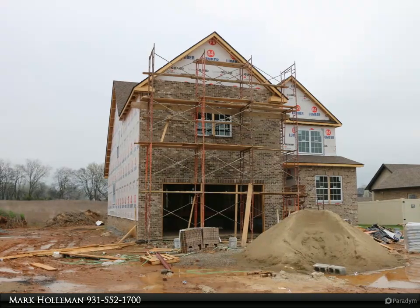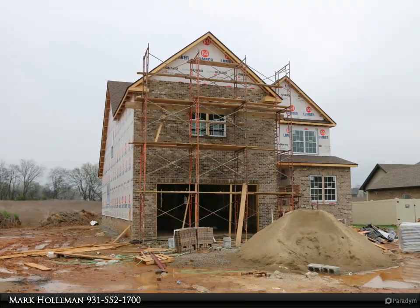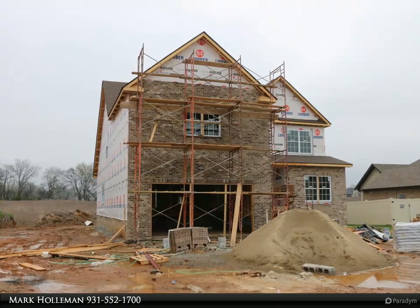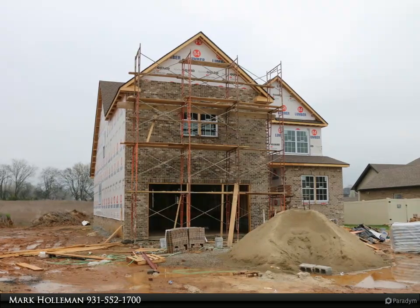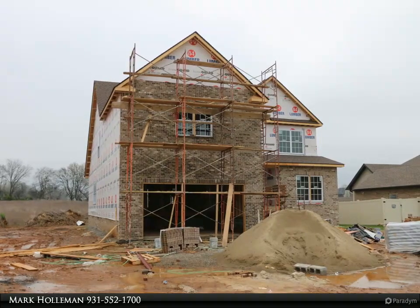Elevate your living experience in this exquisite residence that effortlessly combines comfort, style, and functionality. Conveniently located, it ensures easy access to local amenities, schools, and recreational opportunities. Embrace the allure of new construction and make 2609 Remington Trace your sanctuary for years to come.